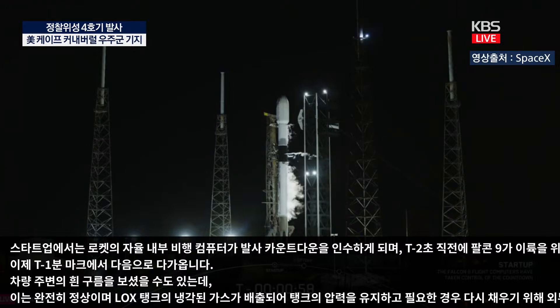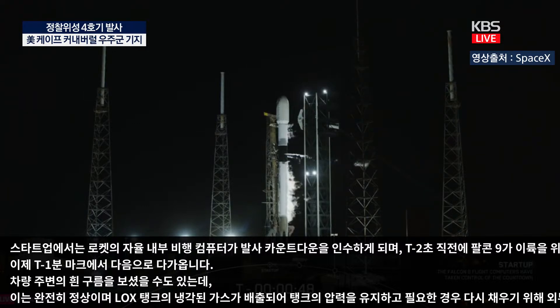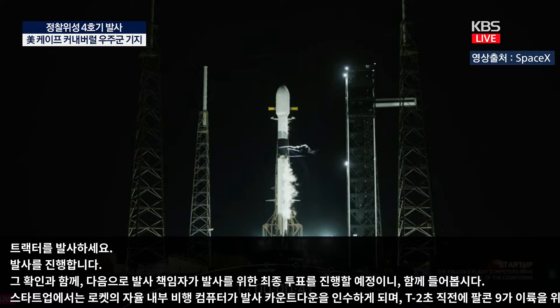Falcon 9 is in startup. With that confirmation, the launch director will give their final poll for launch. Launch director: go for launch. And at T-minus 40 seconds, all systems are go for Falcon 9's launch of Bandwagon 3, so let's listen in to the final countdown.